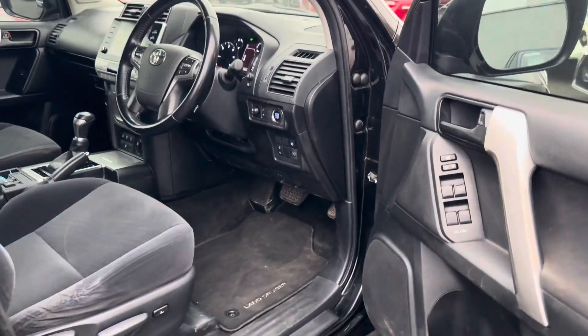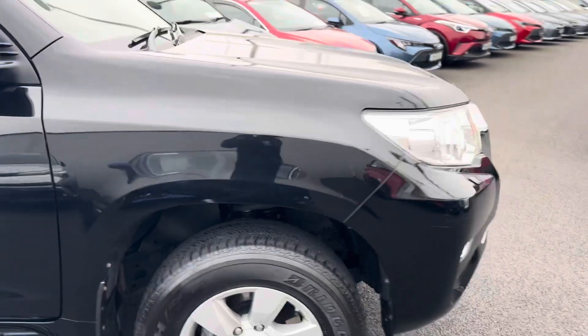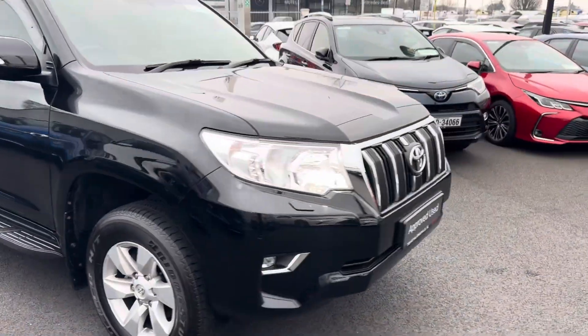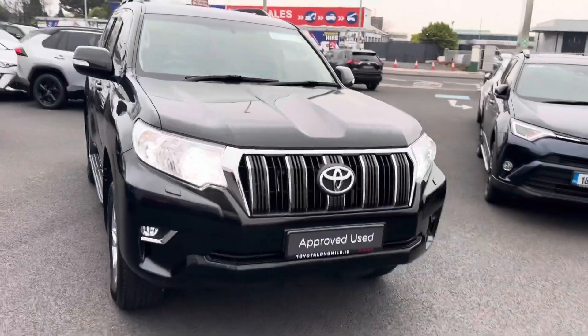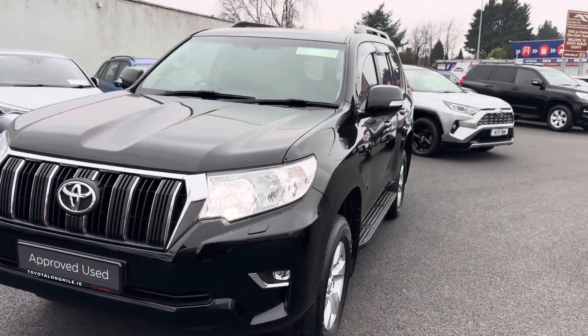It comes with a minimum 12 months warranty, 12 months roadside assistance. There's also a VAT invoice available. It's available here at Toyota One Mile and if you have any questions or queries, please contact a member of the sales team. Thank you.